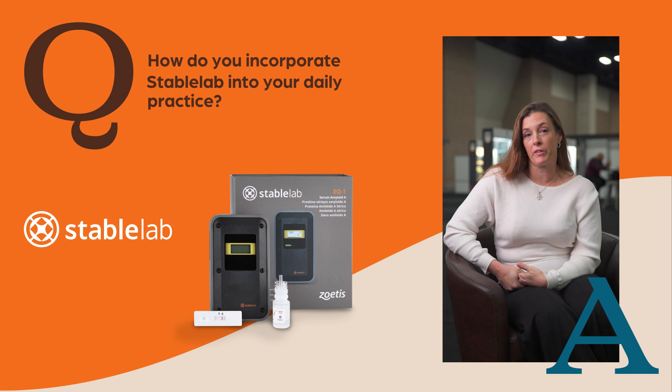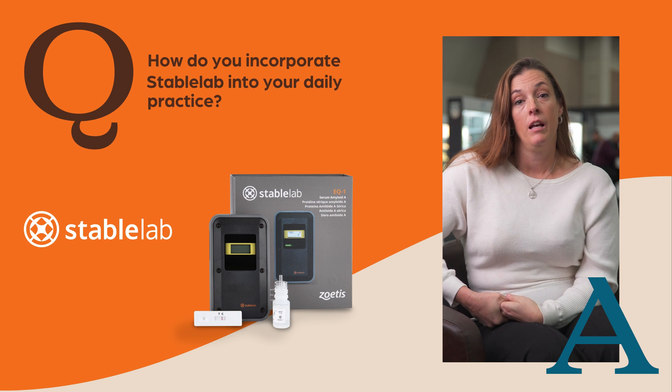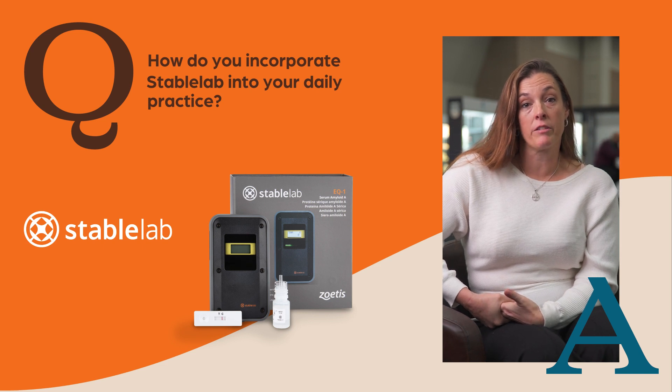We use StableLab in a couple of different ways. We use it for initial diagnostics. It's especially helpful on those horses that we're trying to differentiate between allergies and actual illness, so we use it a lot in our initial diagnostics to be able to do that.